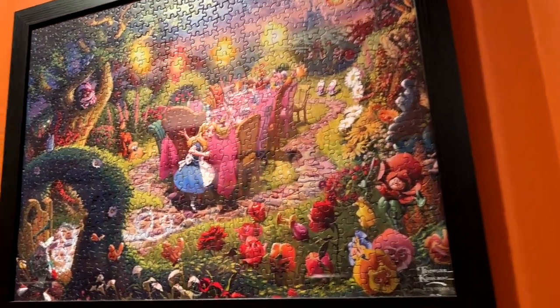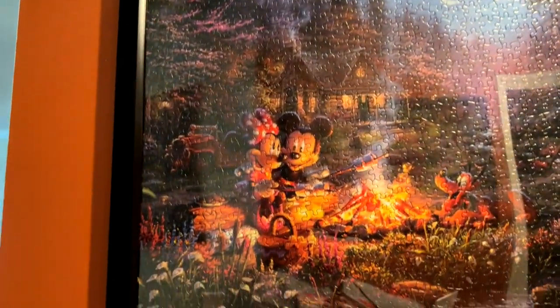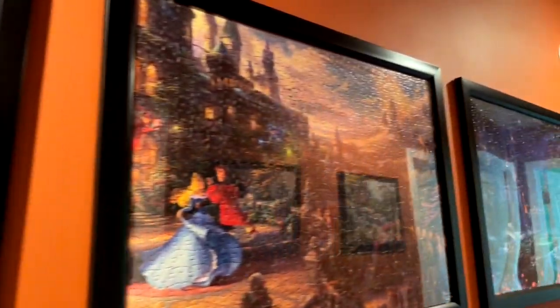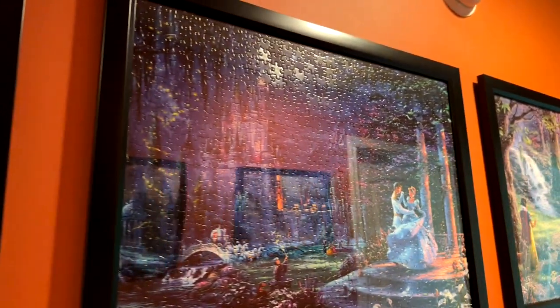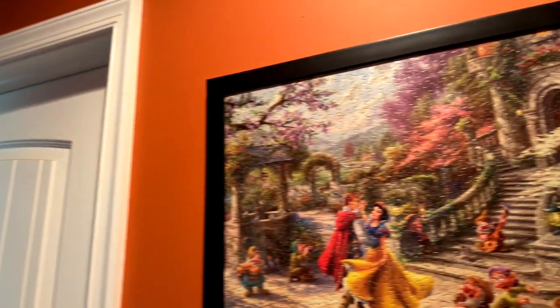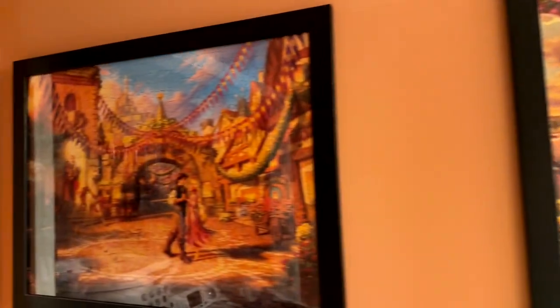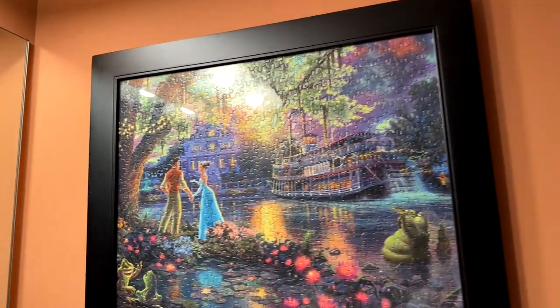Alice in Wonderland during the tea party, Mickey and Minnie camping, Mickey and Minnie at the Chinese Theater, Sleeping Beauty, Cinderella, Snow White, another Snow White, Cinderella, Aladdin, another Rapunzel, and another Cinderella — some of them are duplicated based on the package size. Almost forgot Princess and the Frog. So we do have some duplicates hanging up.